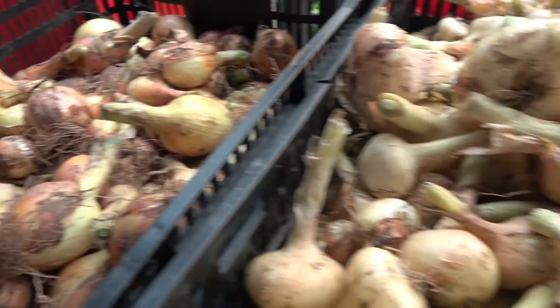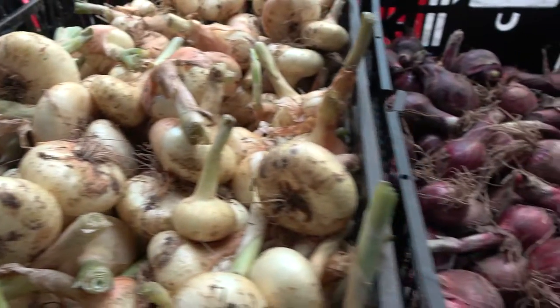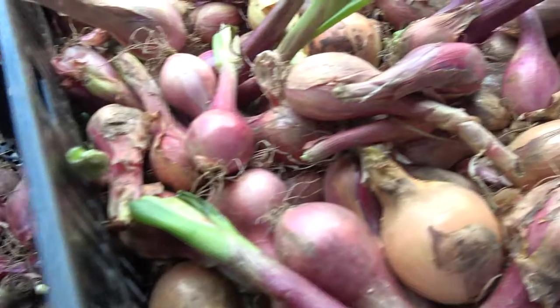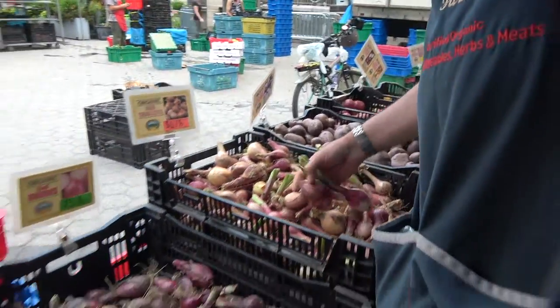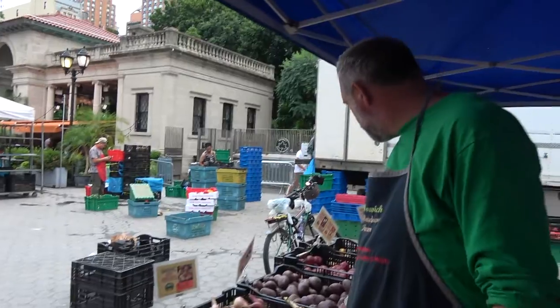We've started cutting our Cipollinis, and our regular onions are starting to come in now. We have shallots as well. So this is the new crop of onions — Cipollini onions and shallots.